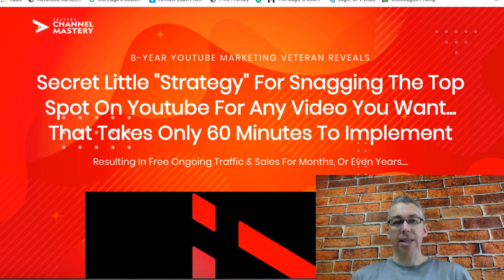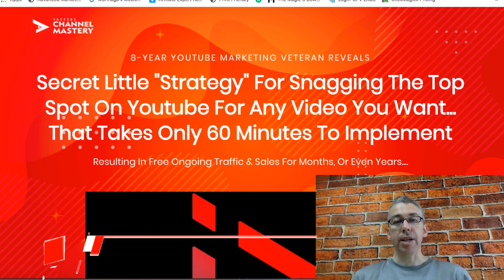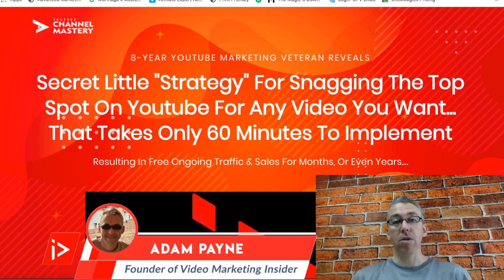Hiya, Adam Payne here with the Video Marketing Insider. In this video I'm going to take you through my brand new course called YouTube Channel Mastery. We're going to look inside and I'll take you through everything so that you can see whether it's something you'd like to check out or not.